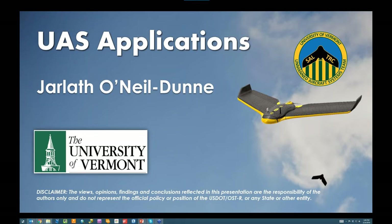I'll introduce myself first. This is Jarlath O'Neill Dunn. I'm Director of the Spatial Analysis Lab at UVM, and also head up our UAS, or Unmanned Aircraft Systems team. And I'm John Budreski with AirShark, right here in Vermont. We focus on commercial industrial inspection as a service entity, and we have quite a bit of overlap with UVM, so we'll talk about some differences today.